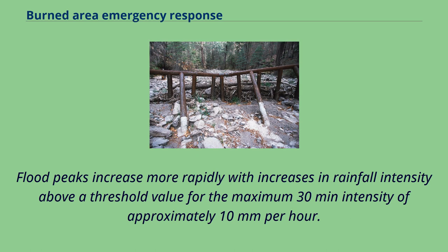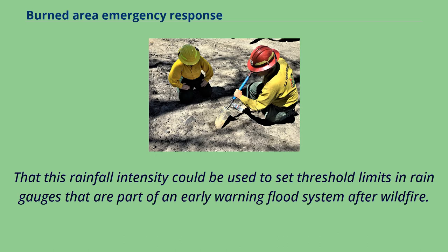Flood peaks increase more rapidly with increases in rainfall intensity above a threshold value for the maximum 30-minute intensity of approximately 10 mm per hour. This rainfall intensity could be used to set threshold limits in rain gauges that are part of an early warning flood system after wildfire.